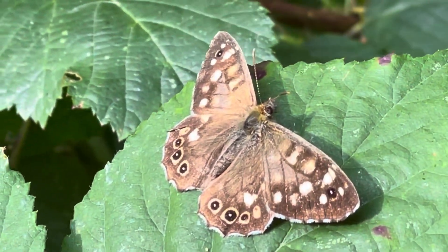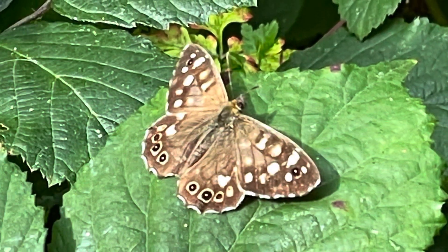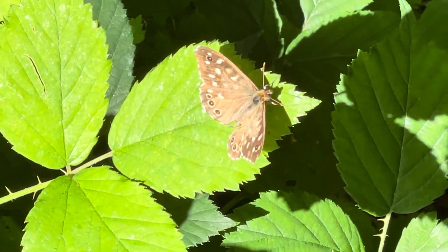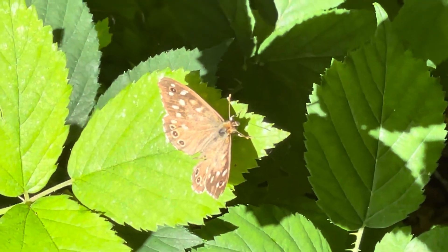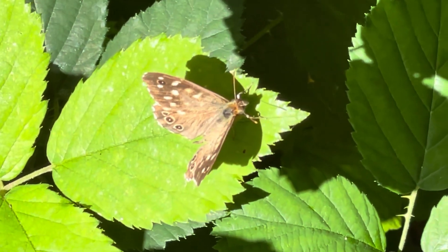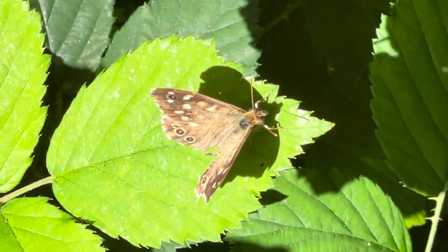Its wingspan is between 4 and 5 centimetres. It's commonly found in woodland and hedgerows, often seen, like here, basking on leaves in dappled sunlight. It's widespread across Europe. This butterfly is an important part of the ecosystem, contributing to pollination and serving as a source of food to other wildlife.